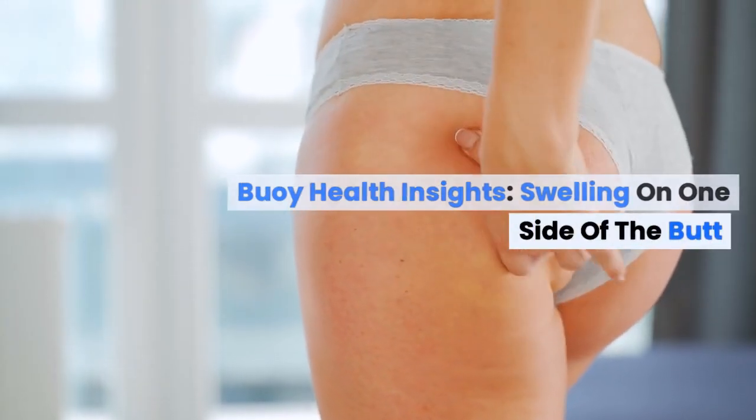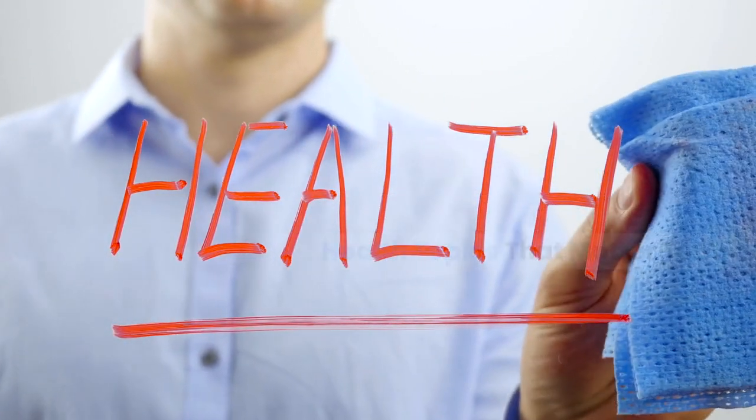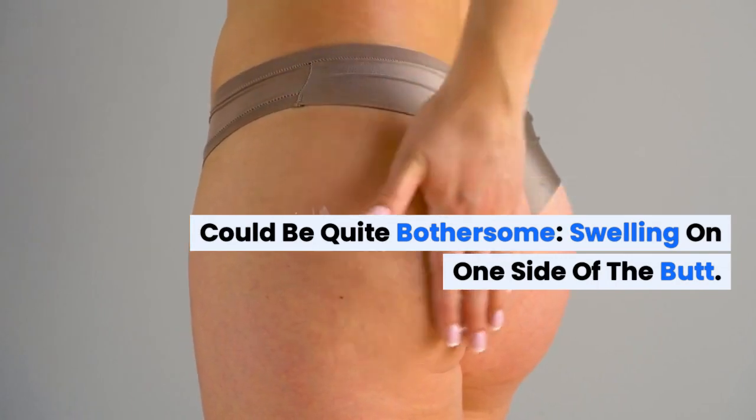Bowie Health Insights. Welcome to Bowie Health Insights, where we delve into the different health topics that matter to you. Our focus today is on a concern that might not be commonly discussed, but could be quite bothersome: swelling on one side of the butt.